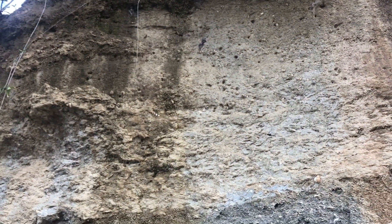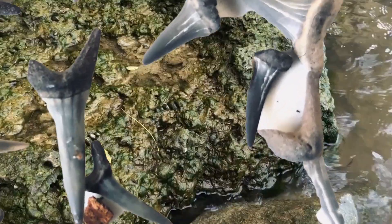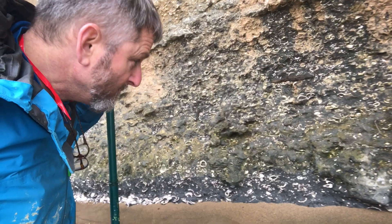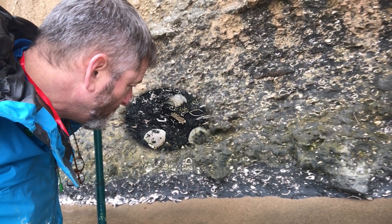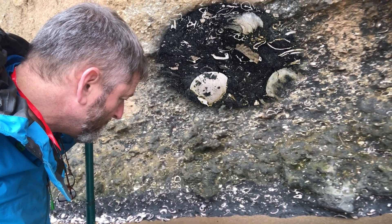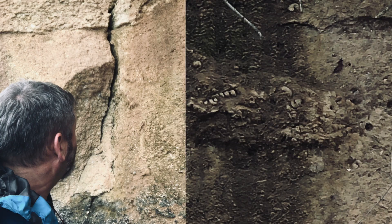So after my excursion, I had found shark teeth on the beach, gastropods stuck in the rocks in the water, bivalves at the bottom of the cliff, and gastropods stuck in the land at the top of the cliff.